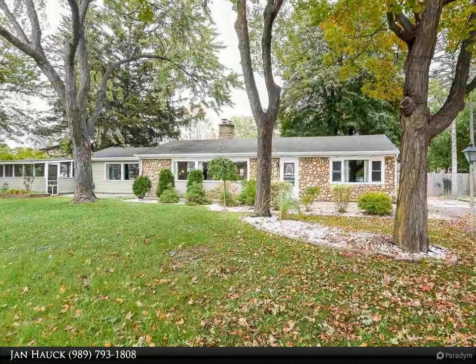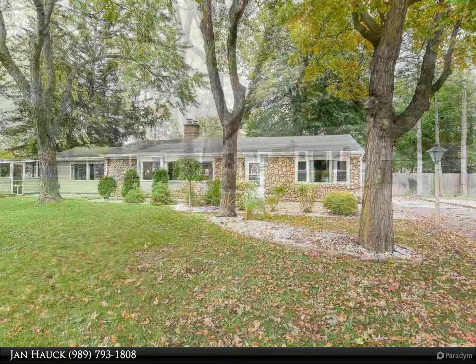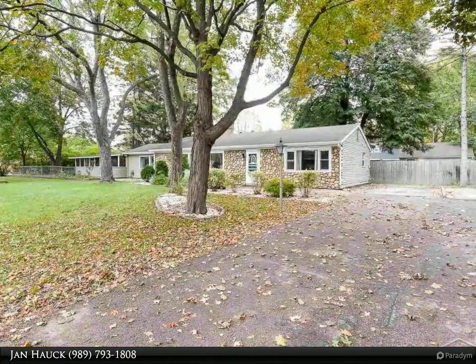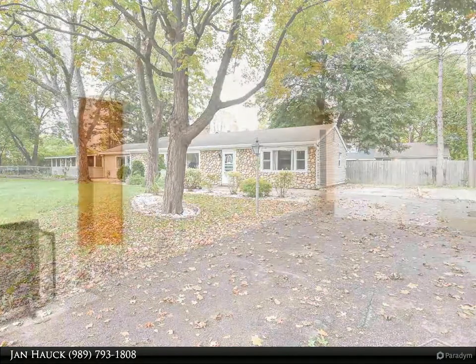Nice Lathrop Park Ranch offering almost 1,600 square feet of living space with three bedrooms, 1.5 bath, open concept living room with fireplace, large utility room, and cedar closet.